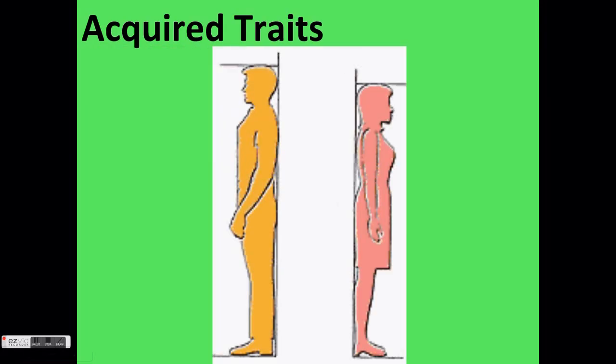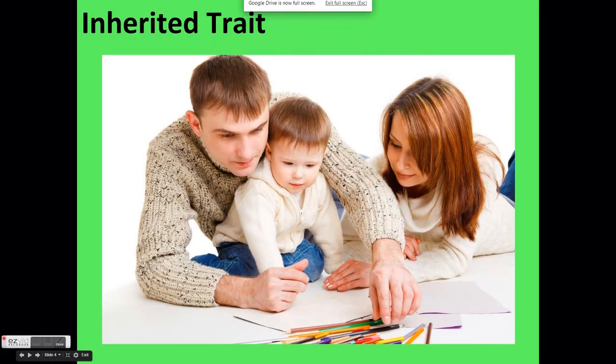Some traits, such as height, seem like they are acquired since they change over a person's lifetime. But the final height of a person is determined long before they are even born. Height is a trait that is passed down from one's parents. Traits like these are known as inherited traits — a trait that is passed down from one's parents is called an inherited trait.